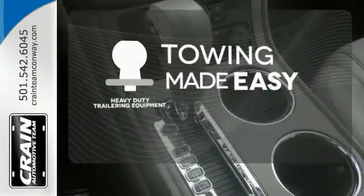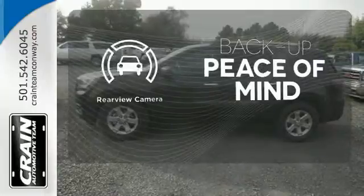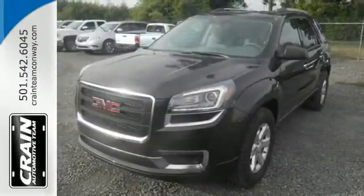The heavy-duty trailering equipment is a must-have to tackle any project. Hindsight is 20-20 with the backup camera. The attention to detail is what separates the Acadia from its competitors. Come and see why today.